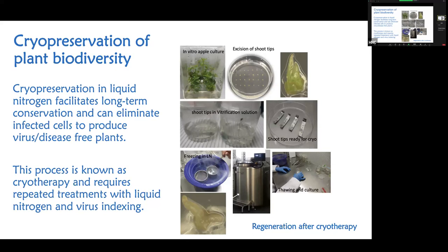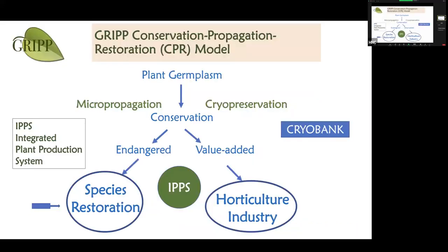Another very interesting point about this technology is that it allows us to clean viruses. Many plants are infected with viruses, and freezing them in liquid nitrogen kills the infected cells — so the tissue that remains is actually virus-free. We use this technology to create disease-free plants. That's the framework of what we do in our program.